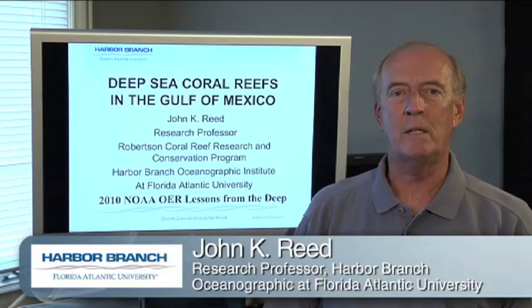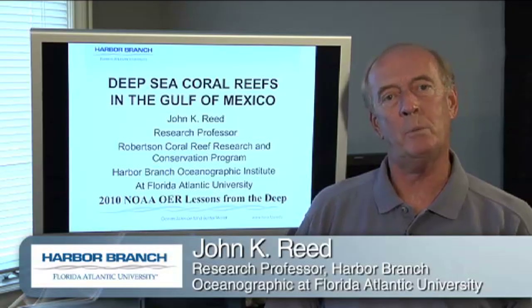Hello, my name is John Reed and today we're going to talk about deep water coral reefs of the Gulf of Mexico.